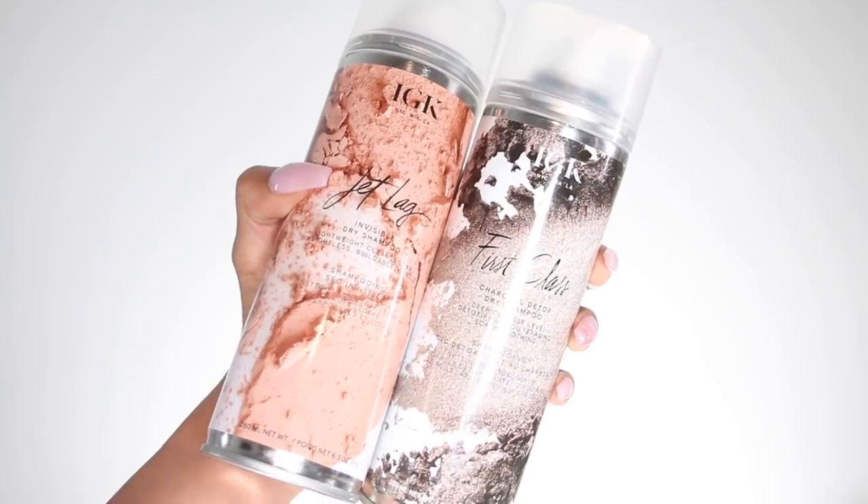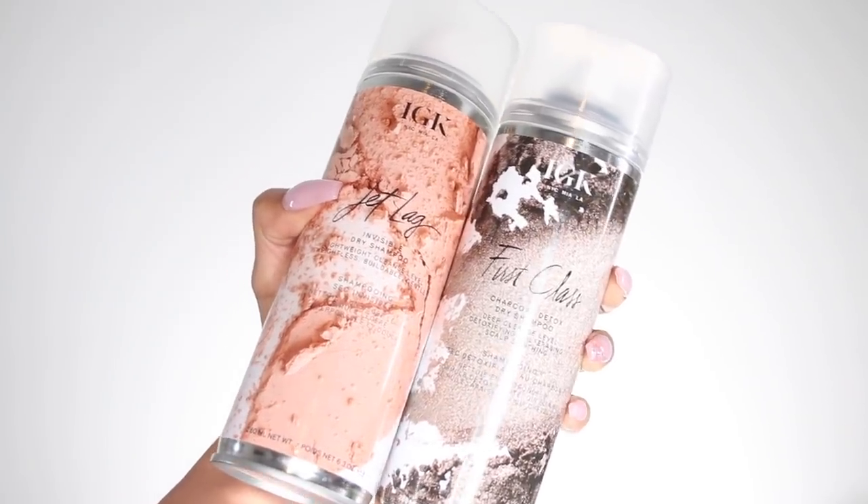Both dry shampoos are available on the IGK website — link is in the description below. They're $27 each and each bottle has 6.3 fluid ounces. Now for the moment I've been waiting for: IGK is partnering with me for an international giveaway! Five winners will each receive a set, plus an extra set to give to a friend — because sharing is caring!